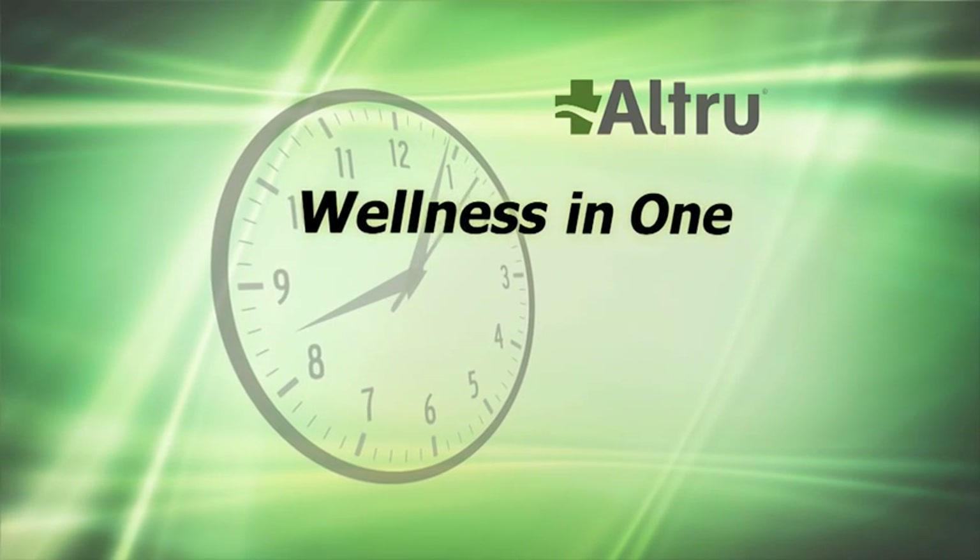Welcome to Altru Health Systems Wellness in One. New technology is helping physicians at Altru detect lesions in the lung more easily. The Electromagnetic Navigation Bronchoscopy, or ENB, enables physicians to examine deeper within the lungs to locate lesions for diagnostic testing and treatment.